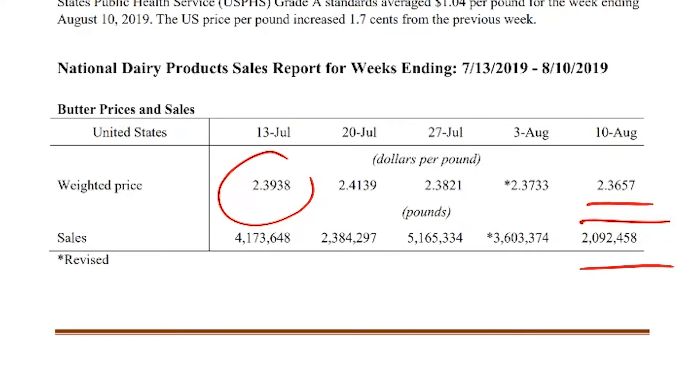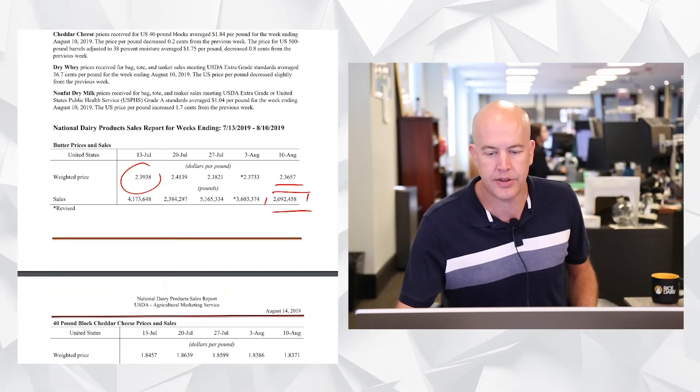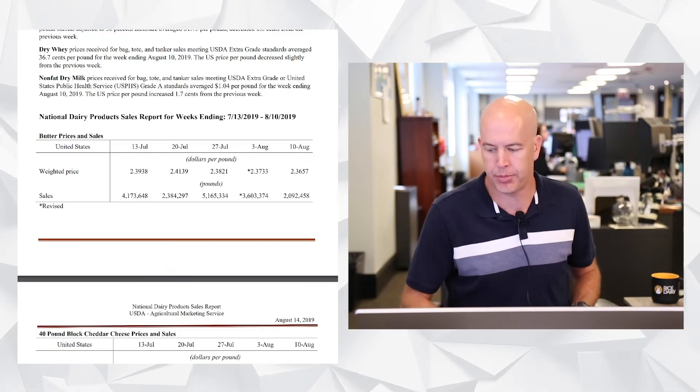At the high end of the range we're printing a negative basis; at the low end of the range we're printing more of a positive basis. Certainly the volume has a little bit to do with it, but it feels like butter is just consolidating here — somewhere between 241 and 233 seems to be the sweet spot for butter right now.